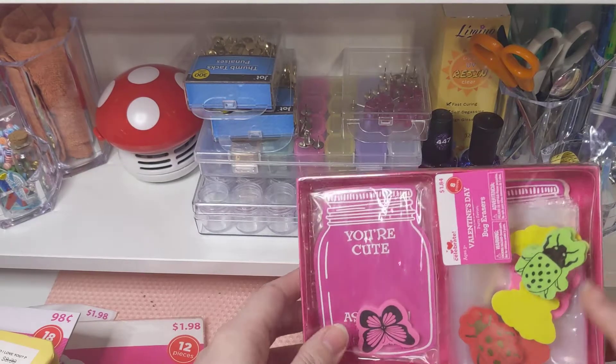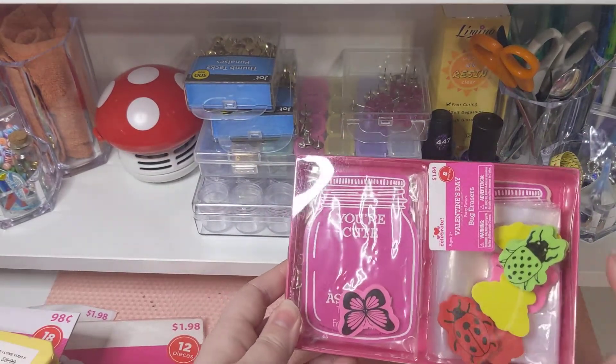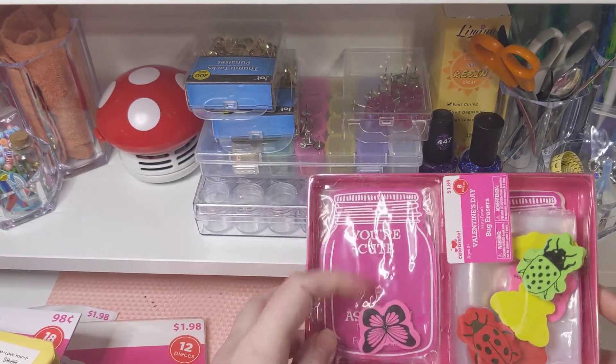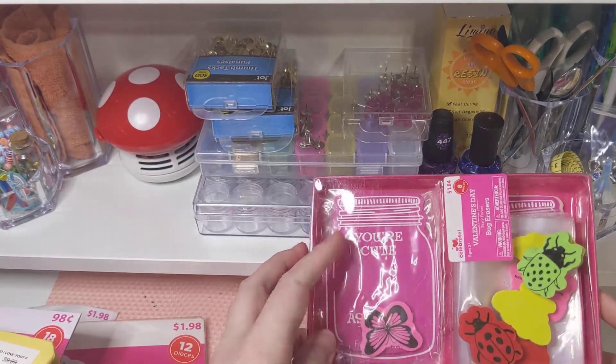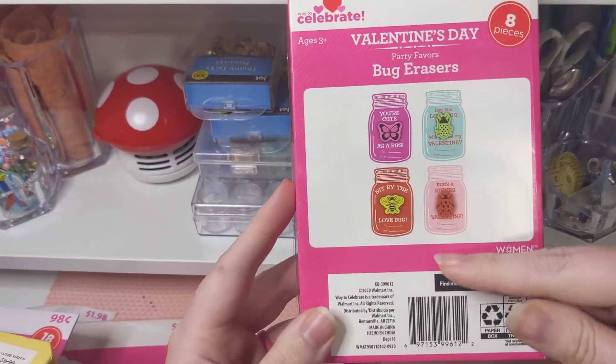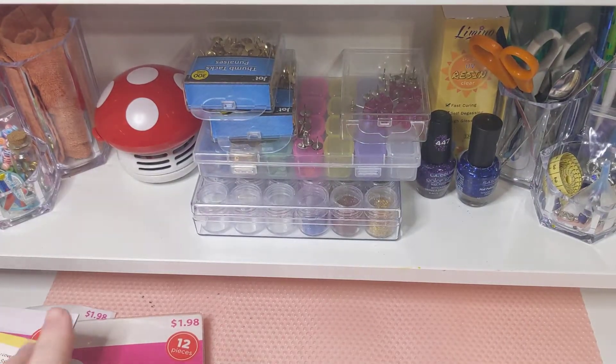This is cool — it's like an eraser kit where you put them in the cards and then give them to people. We like to collect erasers so this is great. And I just like these mason jars — I can always just cover up the words with other embellishments so I don't have to deal with it.